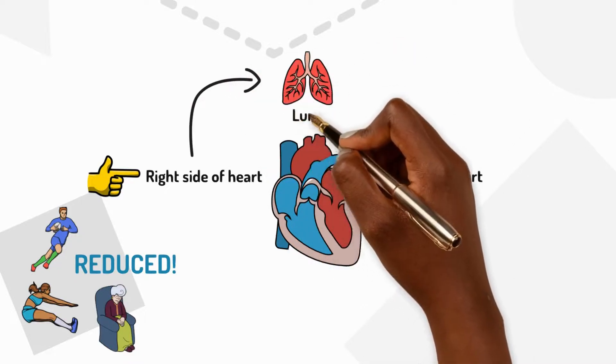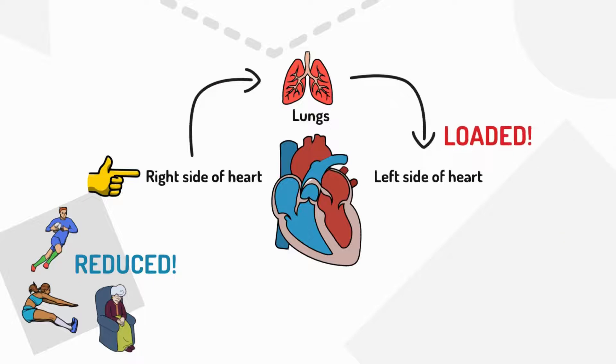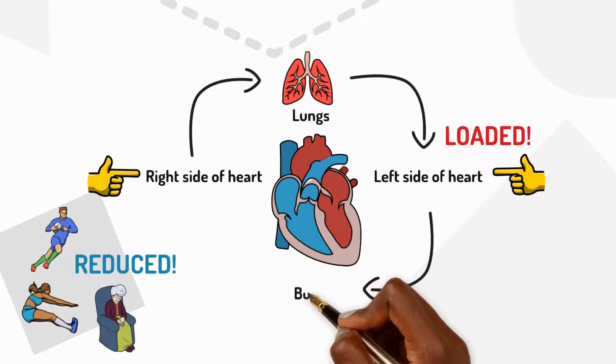Once it's loaded with oxygen, blood enters the left side of the heart. The left side of the heart pumps this blood, loaded with oxygen, to the rest of the body.